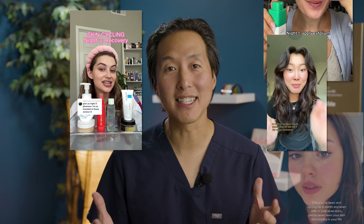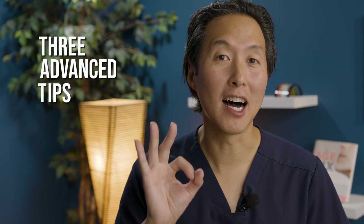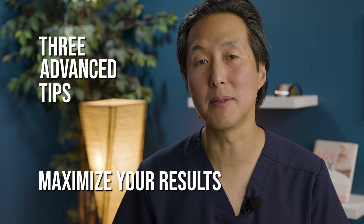Skin cycling is quite simple, but people have had great experiences and seen great changes in their skin. Now I'm going to give you three advanced tips on how to maximize your results from skin cycling.